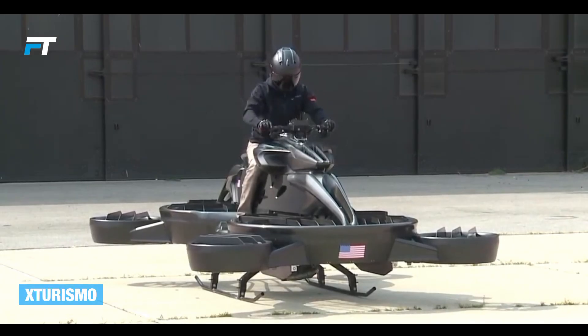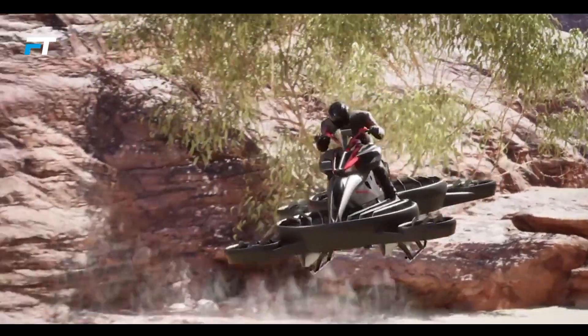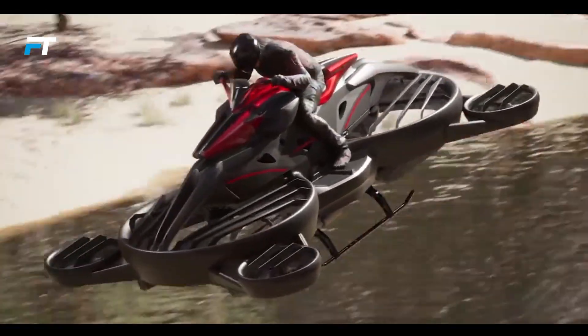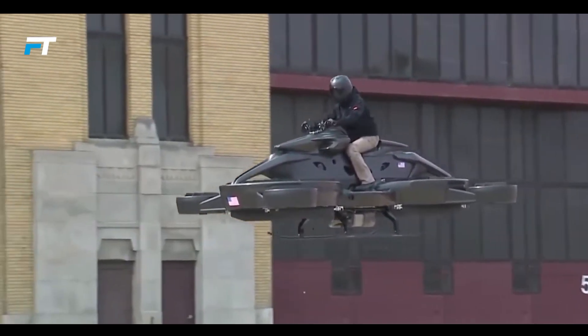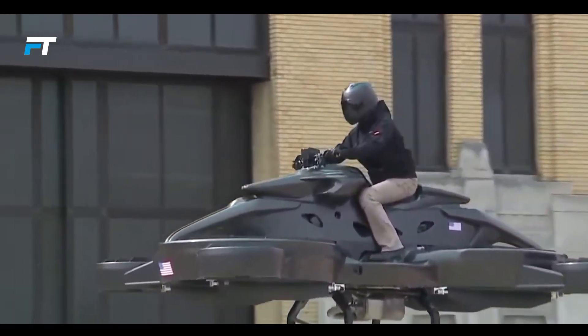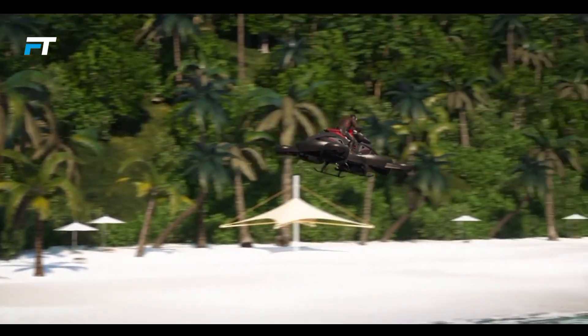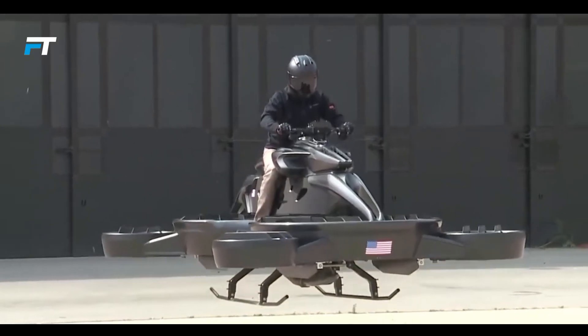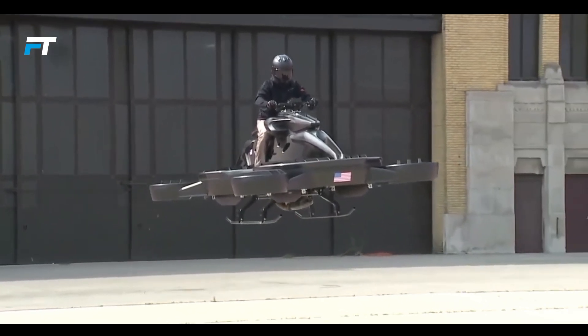Sismo. The 2022 auto show in the US had a significant highlight: a flying motorcycle created by a Japanese team. This futuristic vehicle is already in production and available in Japan, with sales set to begin next year in the US. While the starting price is currently high at about $777,000, the expectation is that by 2025 it will drop to $50,000.